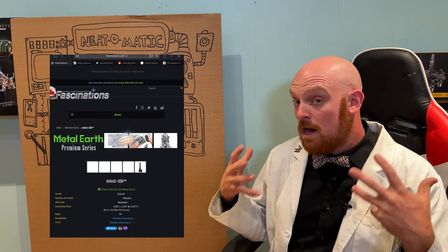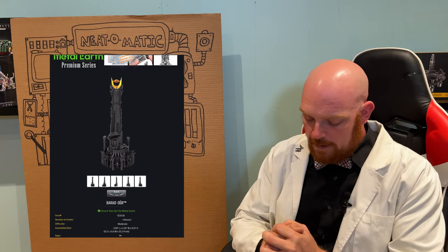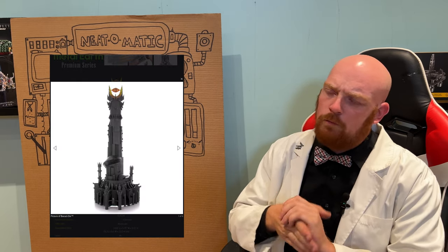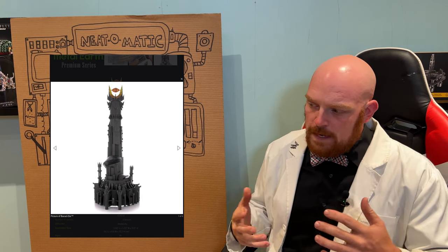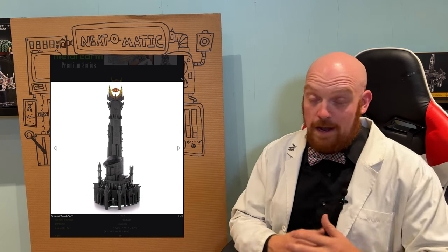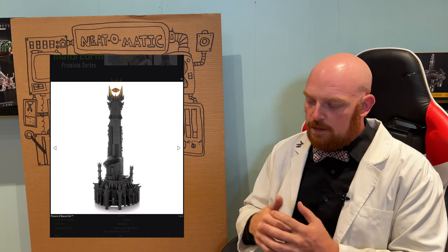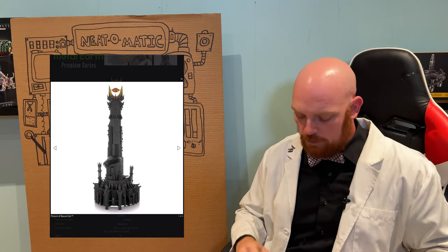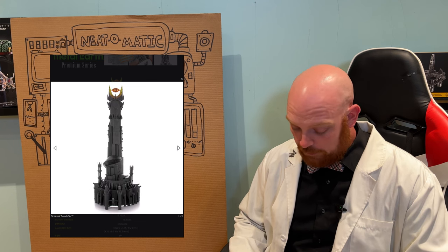We have another Lord of the Rings model that has just popped up here. This is the Varad Tower — I probably pronounced that incorrectly. My Lord of the Rings knowledge is a little rusty. I really did enjoy this series as a child, but as I got older I got into other stuff and kind of left this one behind. So with the new series, mixed feelings, but it is giving me an opportunity to go back and look at some of the cooler stuff. Seeing some of these models — this one here looks really, really neat.